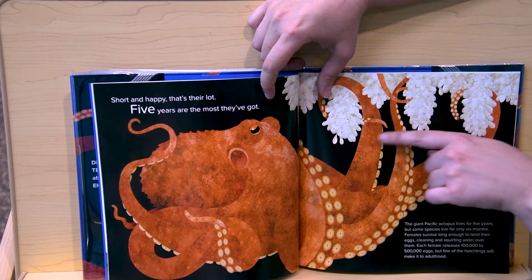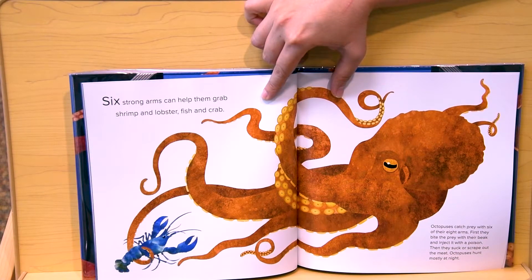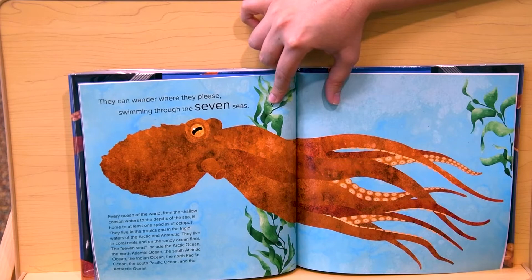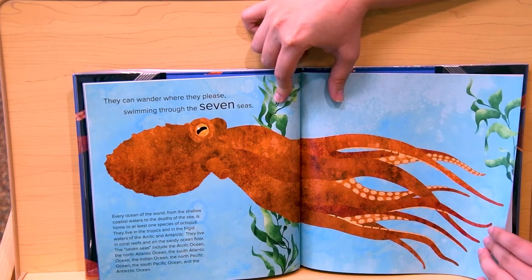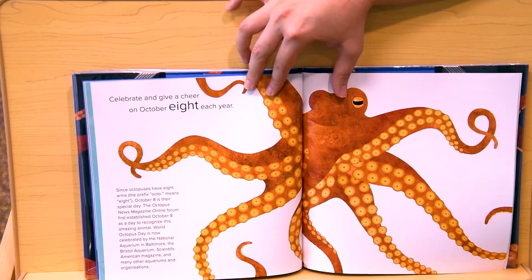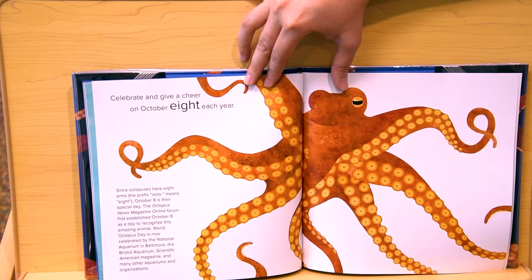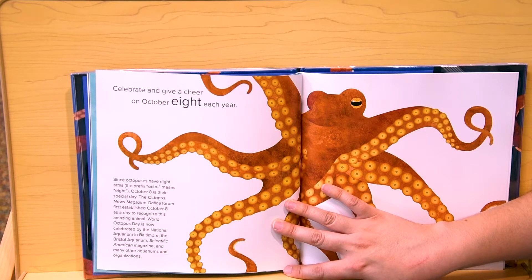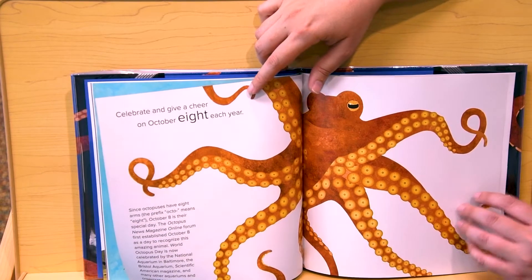Here you can see this octopus mama taking care of all these eggs. Six strong arms can help them grab shrimp and lobster, fish and crab. They can wander where they please, swimming through the seven seas — every ocean in the world has octopuses in it. Celebrate and give a cheer on October 8th each year. Because October is the eighth month — wait, it's the eighth day of the month — and an octopus has eight arms.